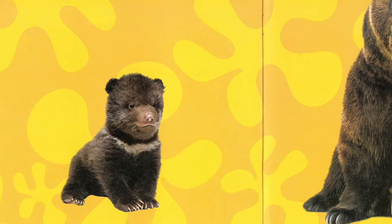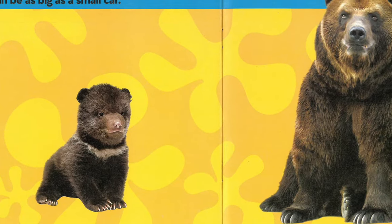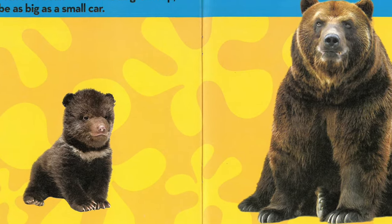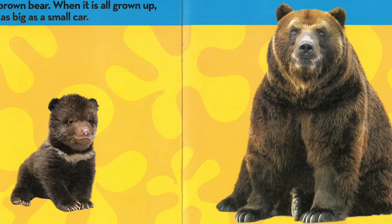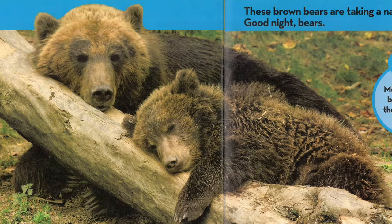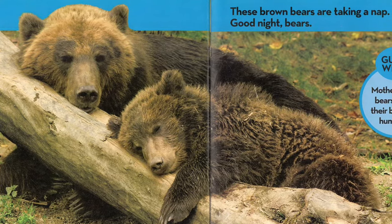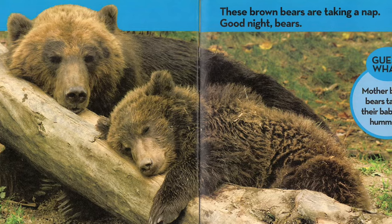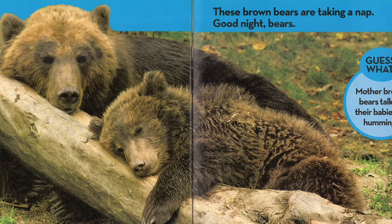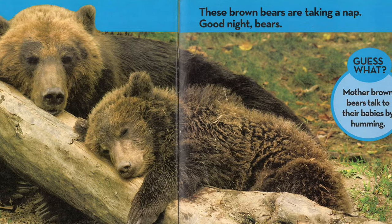This is a brown bear. When it is all grown up, it can be as big as a small car. These brown bears are taking a nap. Good night, bears. Guess what? Mother brown bears talk to their babies by humming.